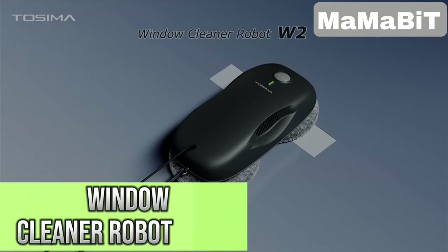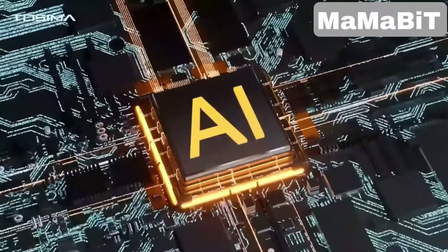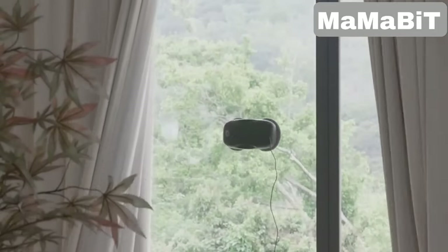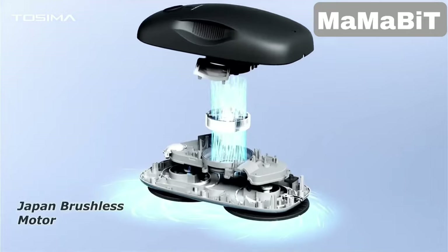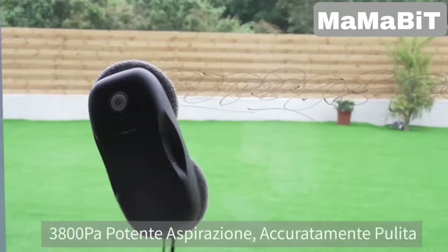This window cleaner robot is like having a personal cleaning assistant for your glass surfaces. It uses advanced sensors and AI to map out the most efficient cleaning path, ensuring your windows are left streak-free. The powerful suction motor combined with microfiber pads removes all kinds of grime, from dust to fingerprints.